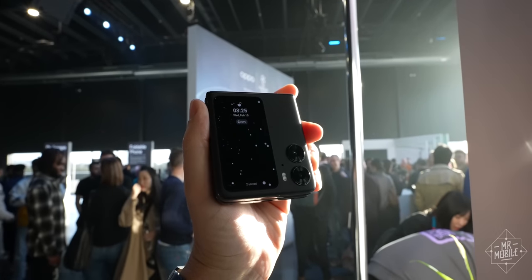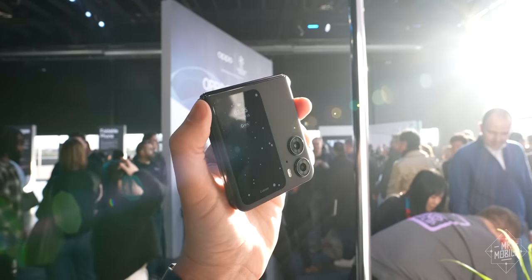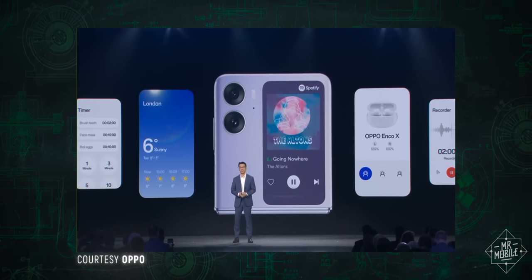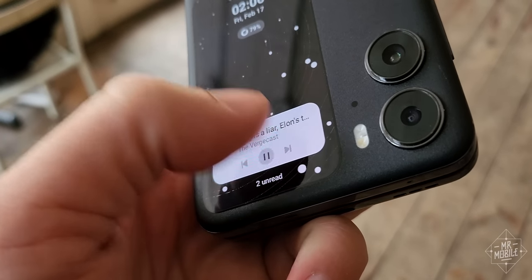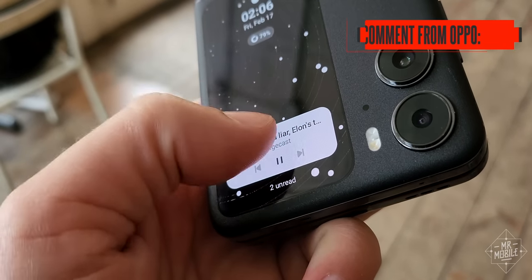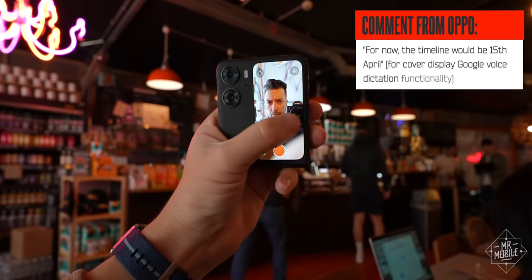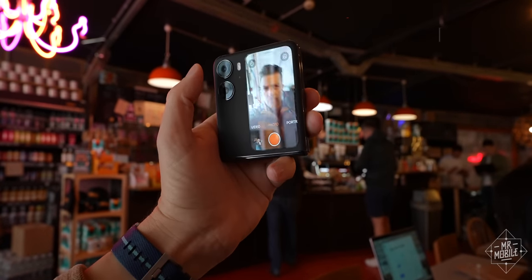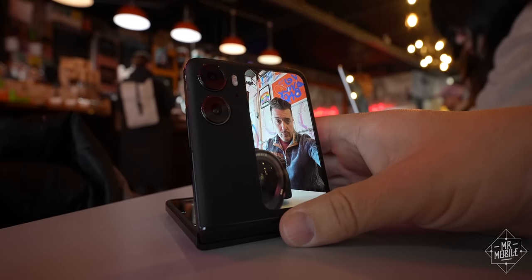Oppo says it plans to rapidly upgrade the cover screen capabilities, and frankly, it had better. We saw a Spotify widget on stage at the launch event that should replace the tiny, buggy media player controls we're currently stuck with. And I'm told that Google voice dictation for replies is also coming soon. But in its current form, the Find N2's biggest differentiator only truly shines when you're using its cameras.